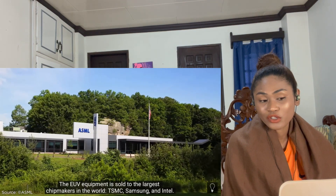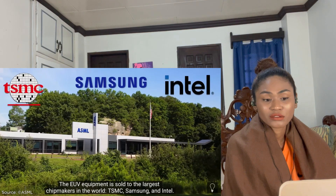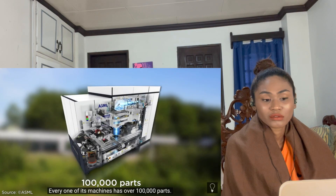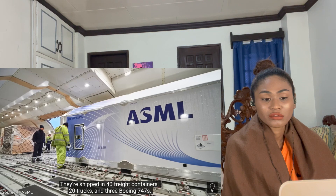The EUV equipment is sold to the largest chip makers in the world: TSMC, Samsung, and Intel. Every one of ASML's machines has over a hundred thousand parts. They're shipped in 40 freight containers, 20 trucks, and three Boeing 747s.